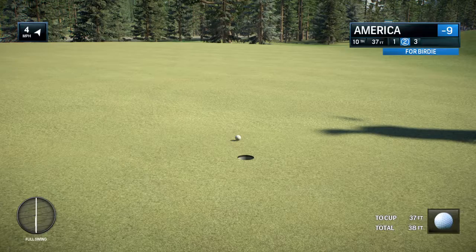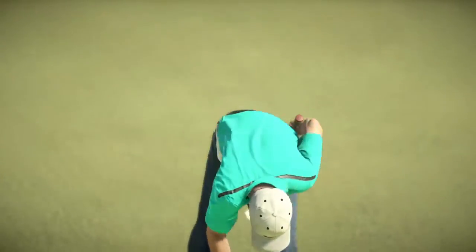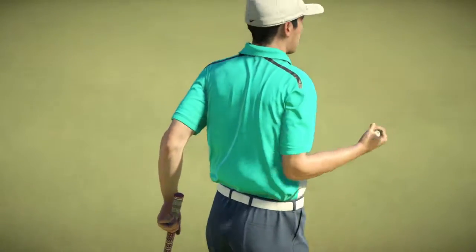That's a good putt right there. From that distance, he'll settle. Just an amazing display — the records continue to fall.